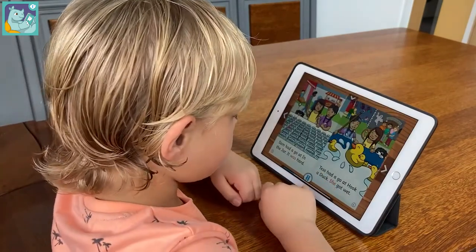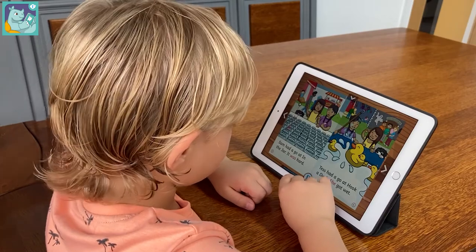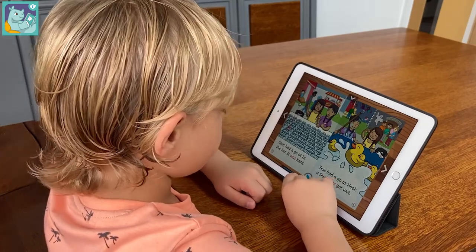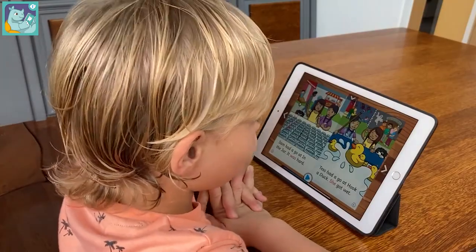For example, in one story: 'Sam had a go at in the jar — it was hard. Tess had a go on hook-a-dub — she got wet.'